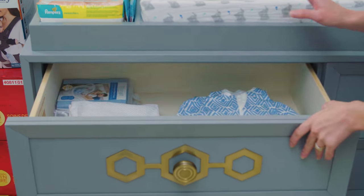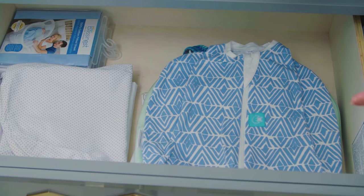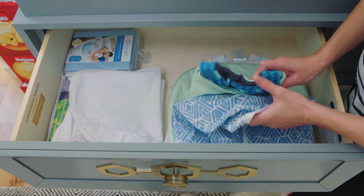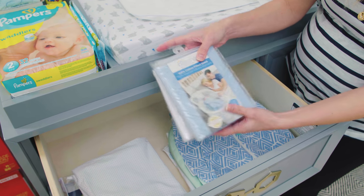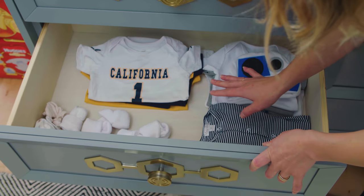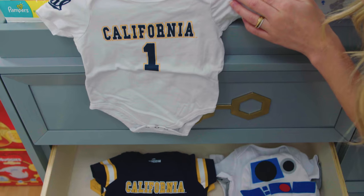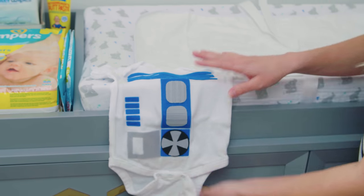Drawer number one — there are six drawers. This is stuff that I have already washed. Everyone says you need to wash everything before you put it on the baby. These are swaddler blanket things people have given us. More fitted sheets just in case — I haven't washed these ones yet, but I have a feeling we're going to need them so I didn't send them back. These are washed items and they're really sweet. My husband went to Berkeley, so he's going to deck out our child in Cal gear. All these cute little tiny socks and some mittens, a couple of little jumpers. This is a really cute little R2-D2 outfit.